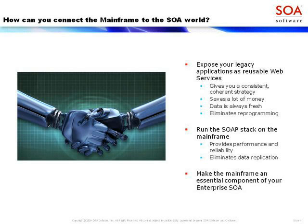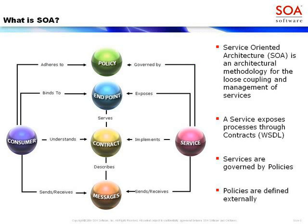One important thing is running a SOAP stack on the mainframe. A SOAP stack is essentially the complete processing needed to take an XML SOAP request and transform it through parsing, security, and data transformations into a message that can be understood by a legacy program. Running that on the mainframe gives you much higher performance and reliability, and it eliminates data replication issues going forward. We believe the mainframe should be an essential component of your enterprise SOA.